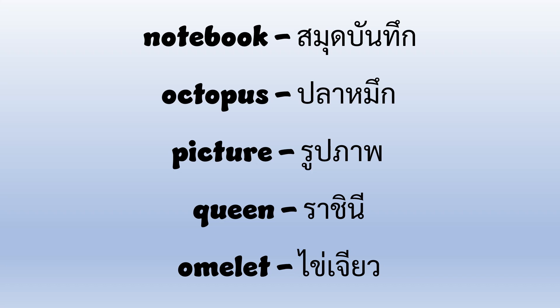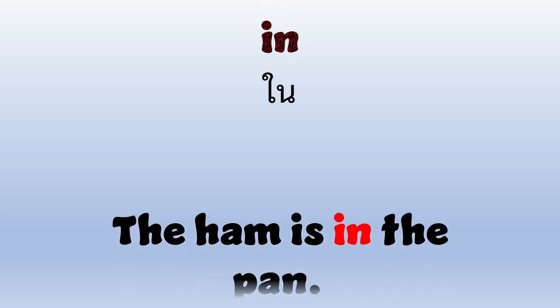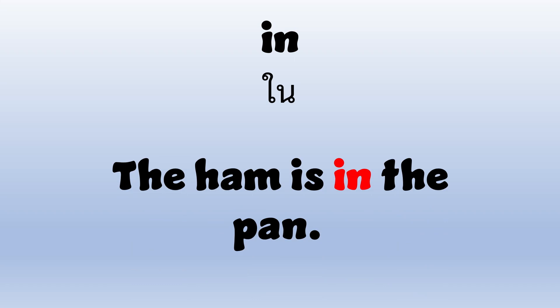Let's go ahead and take a closer look at these. In. I-N. In. The ham is in the pan.